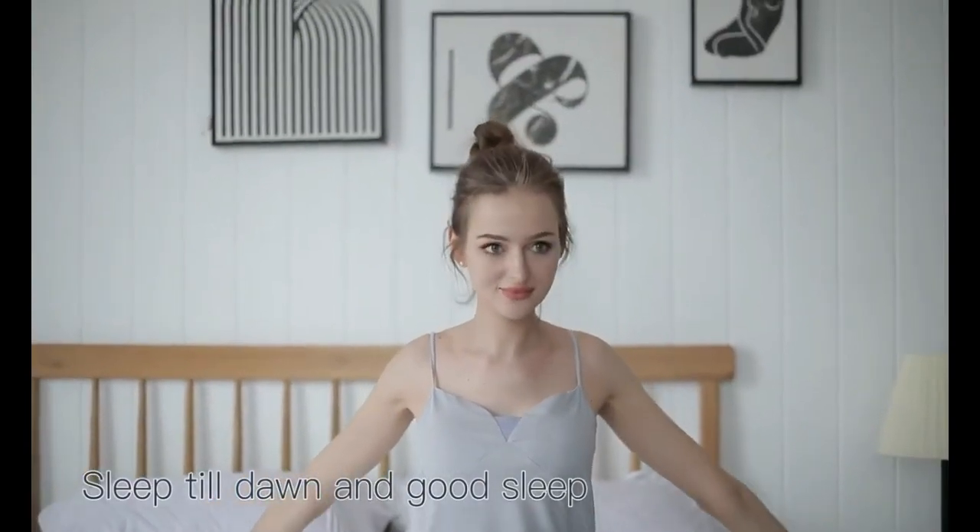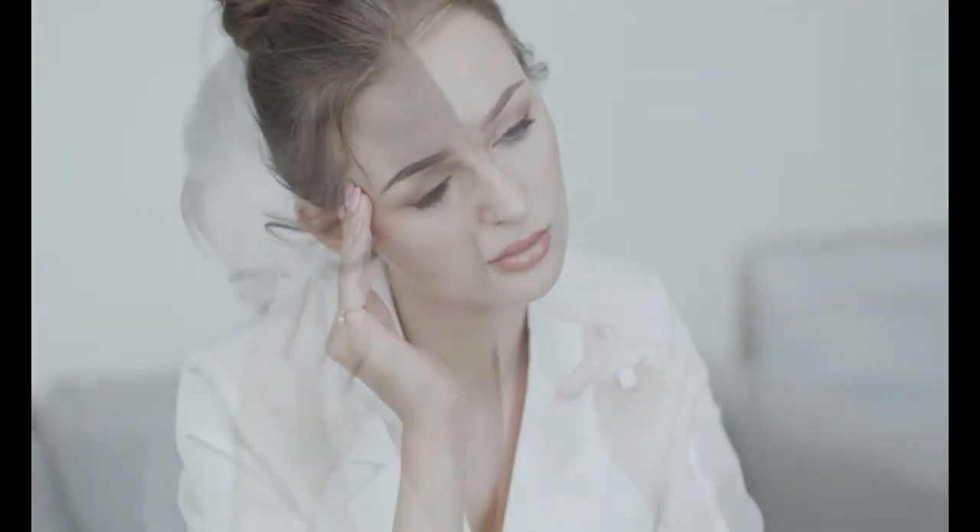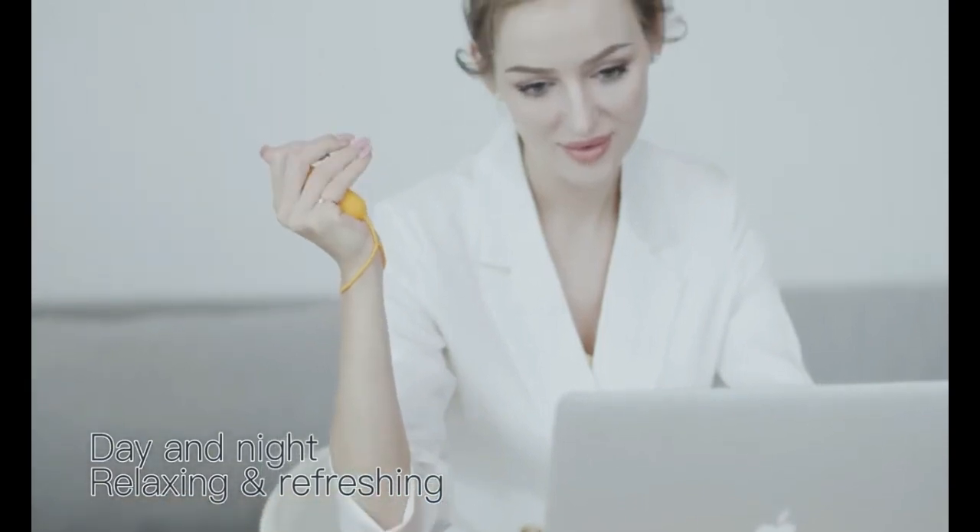You'll drift off faster and wake up refreshed. The gadget also lasts for 20 hours on one charge and has a nice case that you can squeeze as a stress reliever. You can get this gadget for $45 and say goodbye to insomnia.